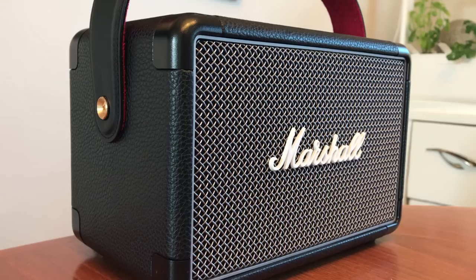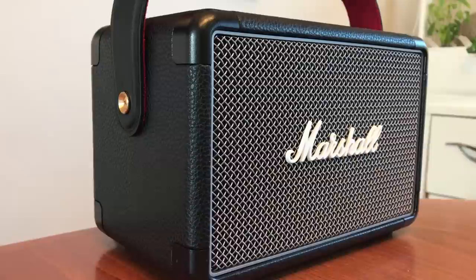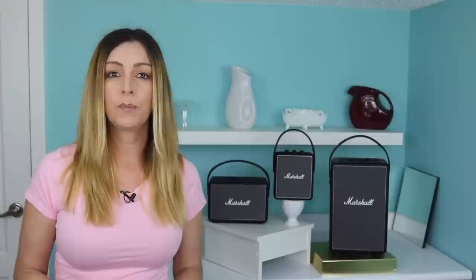The middle child of the Marshall family, the Kilburn 2, has many of the same features as the Tufton. I did notice with this one that I needed to crank the volume level to about six just to be able to hear it. I'd first connected to the Tufton and it was plenty loud on level three or four, and when I switched over seconds later I could not hear a peep from the Kilburn 2. Volume oddities aside, the sound quality is really good, though it's not as knock-you-over as the Tufton.